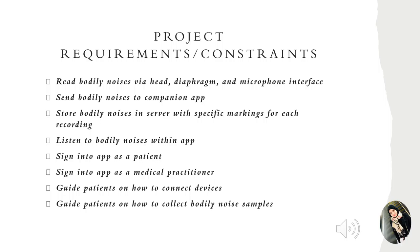We also needed a separate interface in which users could log into the app as a patient, and a separate interface to log in as a medical practitioner. The other views in our application included an instruction page to guide each patient on where to connect the device and where to place it on the body to successfully receive the desired sounds.